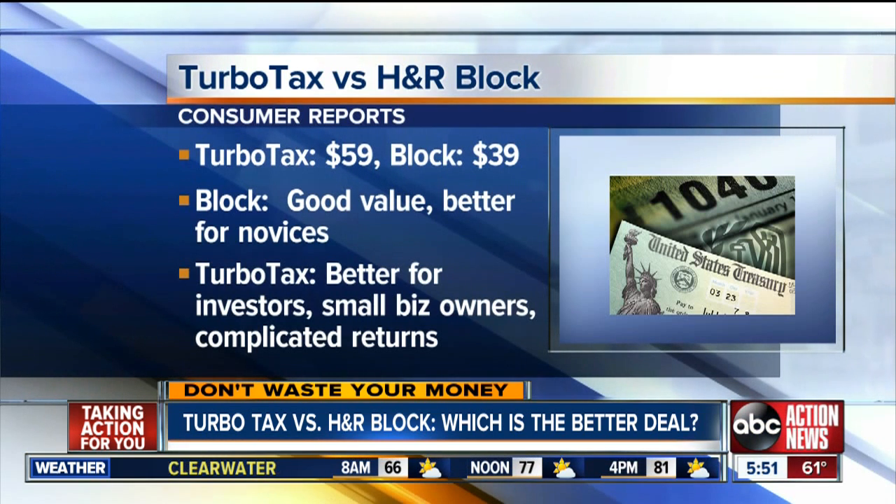However, it says TurboTax might be better for stock investors, small business owners, and anyone with a complicated return.